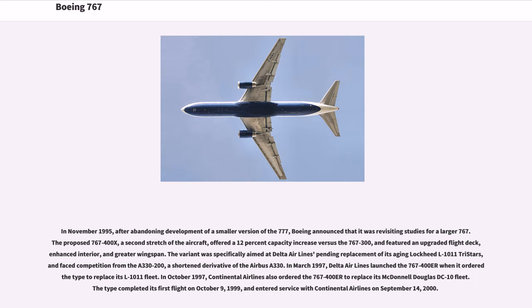In November 1995, after abandoning development of a smaller version of the 777, Boeing announced studies for a larger 767. The proposed 767-400X offered a 12% capacity increase versus the 767-300, and featured an upgraded flight deck, enhanced interior, and greater wingspan. The variant was specifically aimed at Delta Airlines' pending replacement of its aging Lockheed L-1011 Tri-Stars, and faced competition from the A330-200. In March 1997, Delta Airlines launched the 767-400ER when it ordered the type to replace its L-1011 fleet. In October 1997, Continental Airlines also ordered the 767-400ER to replace its McDonnell Douglas DC-10 fleet. The type completed its first flight on October 9, 1999, and entered service with Continental Airlines on September 14, 2000.